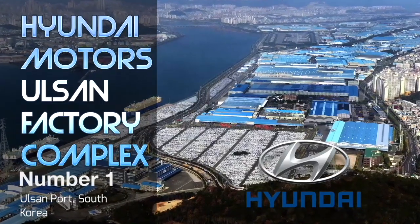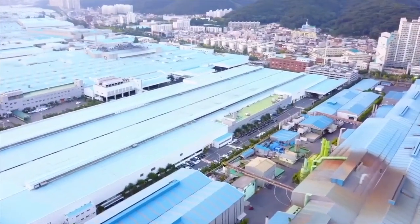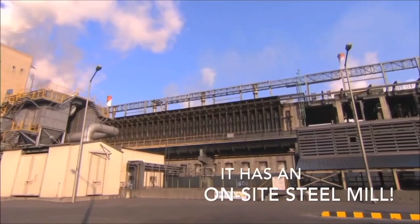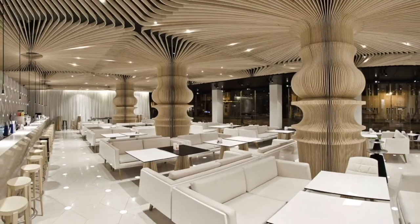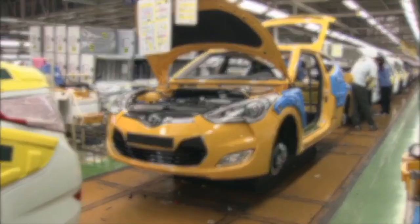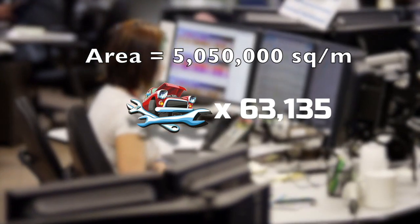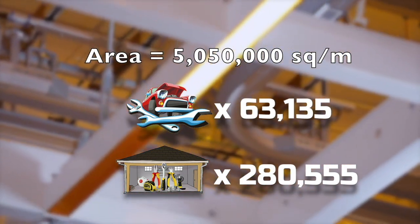At number 1 is the Hyundai Motors Ulsan factory in the city of Ulsan, South Korea. This behemoth complex is comprised of 5 interconnected buildings spanning 5 square kilometers and can produce a car every 12 seconds. The facility employs around 50,000 workers and has its own restaurants, visitor center, and even an on-site hospital. The integrated factory has an area of 5,050,000 square meters — equal to 63,135 of our car mechanics or 280,555 garage workshops — and is considered to be the largest integrated manufacturing facility in the world.